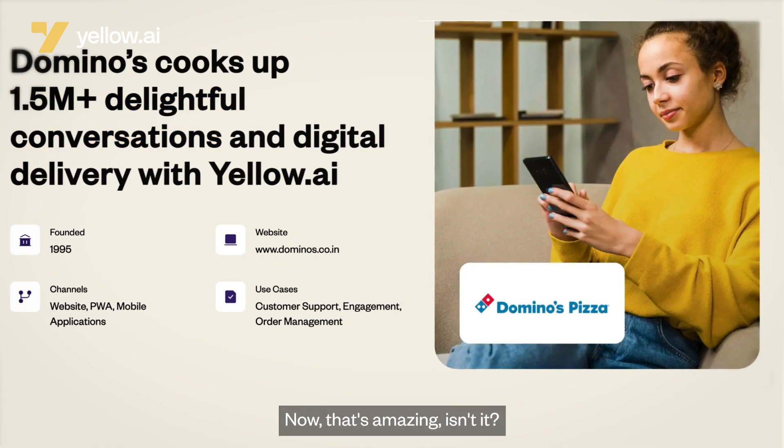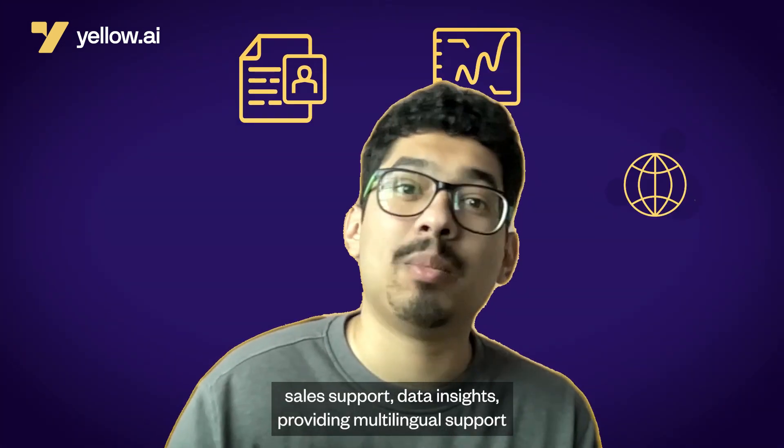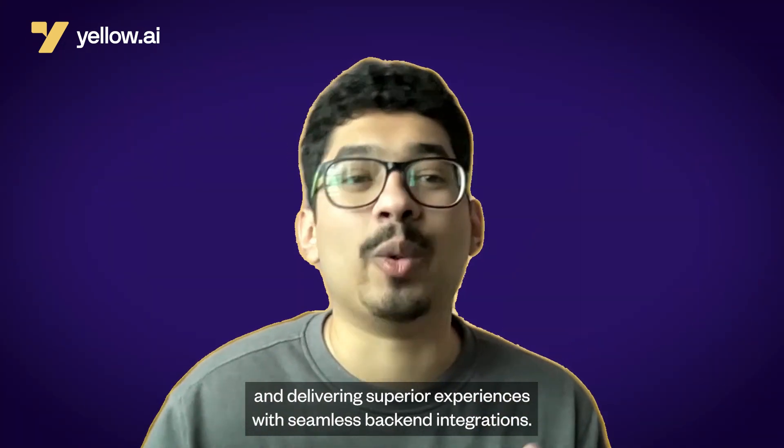Enterprises today are also using AI chatbots for lead generation, sales support, data insights, providing multilingual support, and delivering superior experiences with seamless backend integrations.